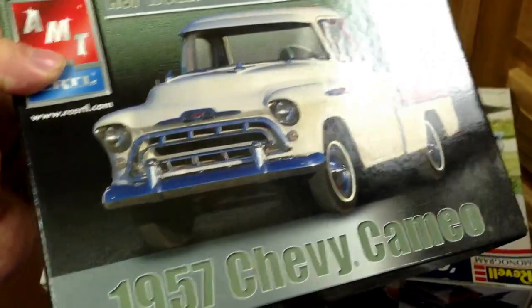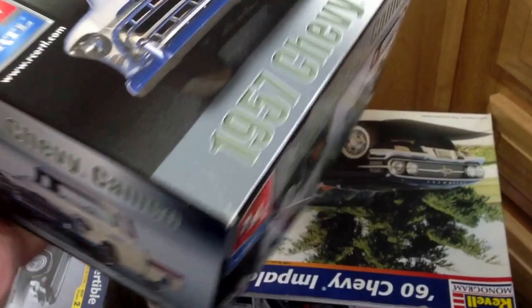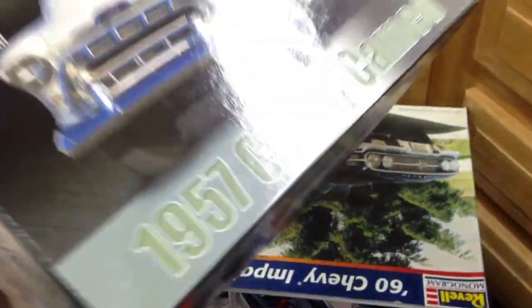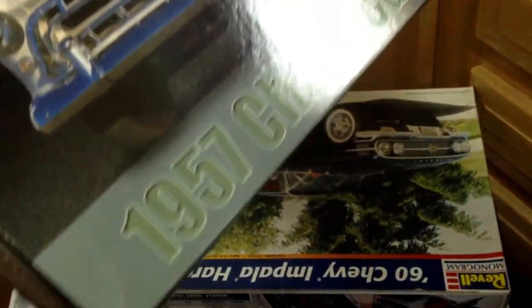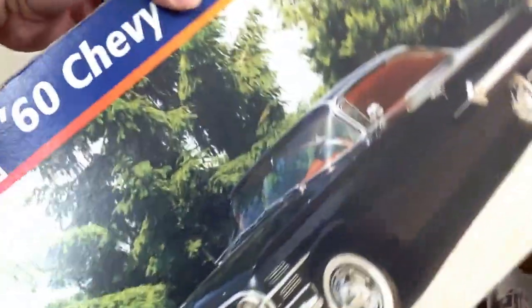I picked up this 57 Chevy pickup. It's sealed inside — open outside, sealed inside. I think this is one of those kits from Walmart where it was never actually a factory wrapper on it, because you can see the tape on it. And then I got this 60 Chevy Impala hardtop. It's sealed inside also. The wrapper was just busted on this one.